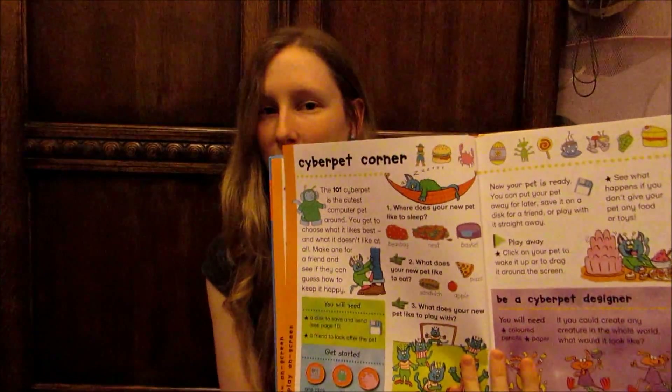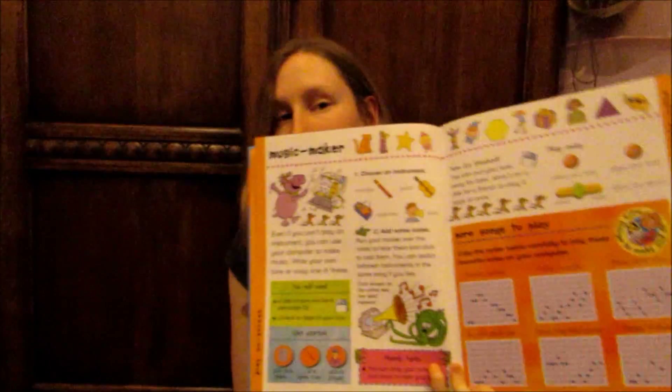It's a very interesting book. There's lots of pressing things and clicking things and making things and printing and crafting and a little bit of gameplay, a little bit of create-your-own games. It's all very, very simple — it's aimed at young people. It has a cyber pet, which is kind of like a Neopet or any other sort of Tamagotchi type thing. There are little puzzles, there's all sorts. There's make-your-own music.